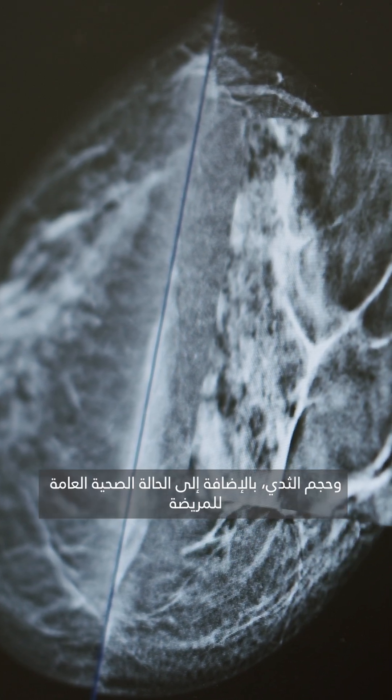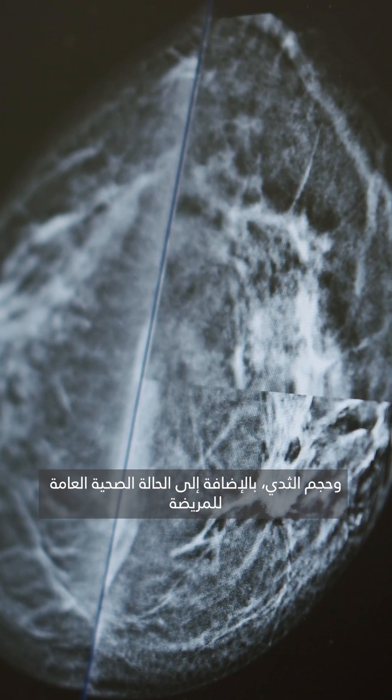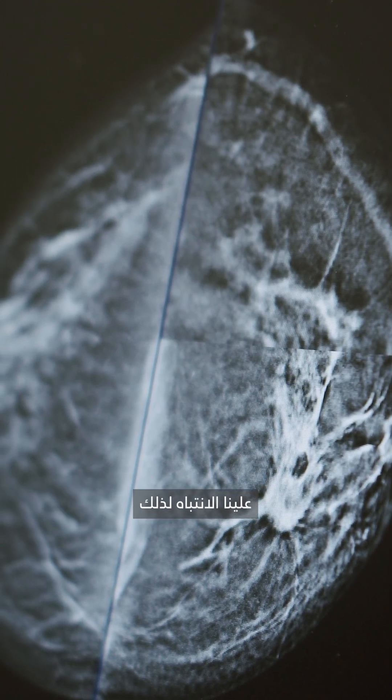However, this approach is not suitable for every patient. Important factors such as the tumor size, tumor location, and breast size, as well as the patient's overall health, must be carefully considered.